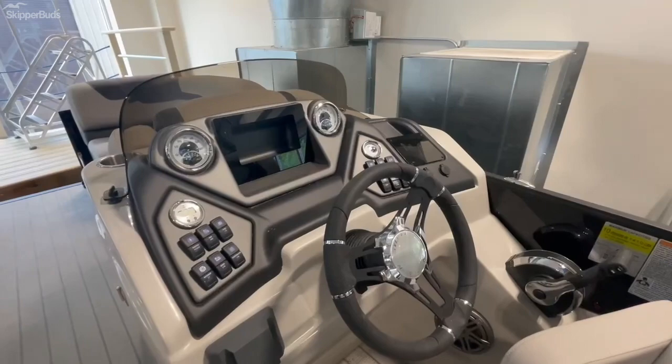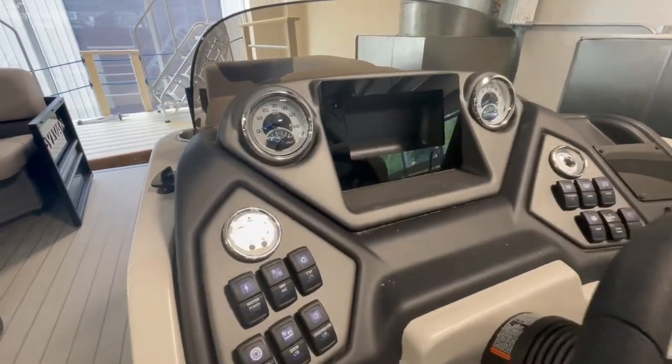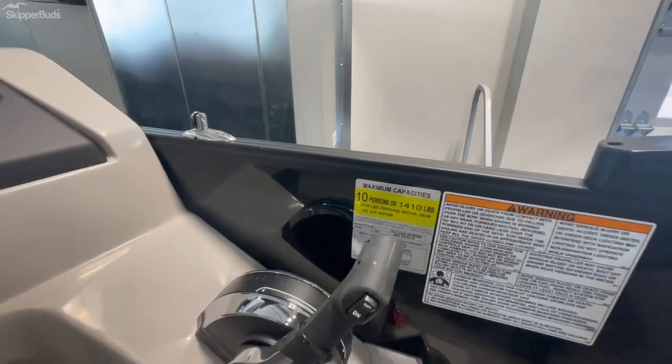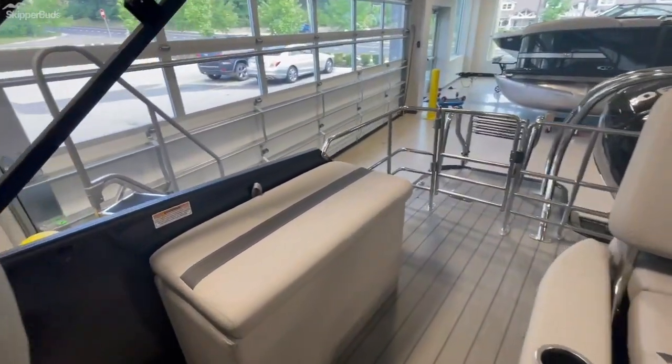Here is the helm — JL Audio with all your Bluetooth connectivity. Here's your gauge cluster and depth finder. This one will hold 10 people and is powered by a 90 horsepower engine. There's also a phone holder, USB chargers, and a little bit of storage back here.